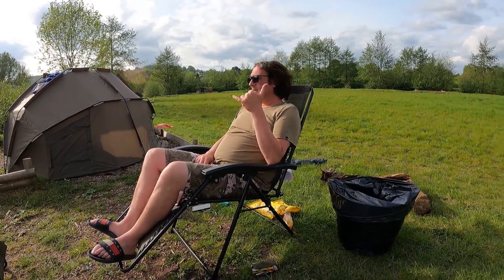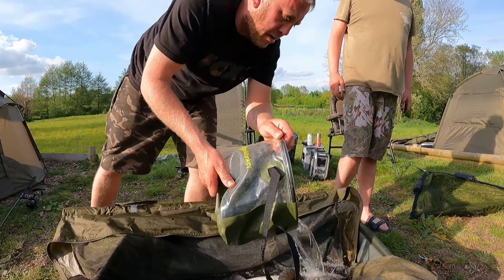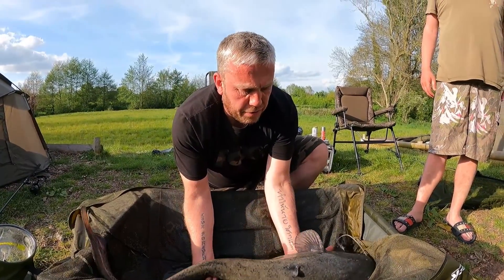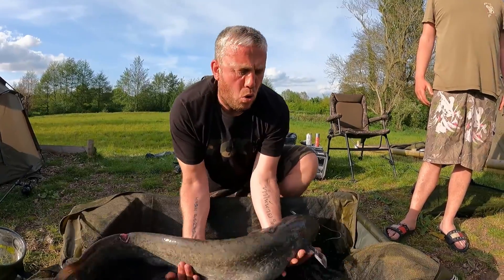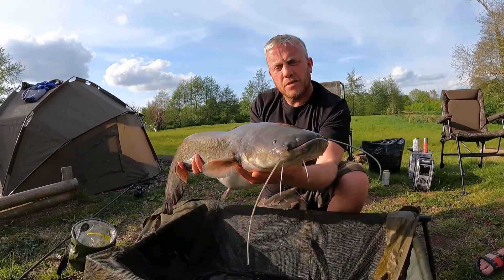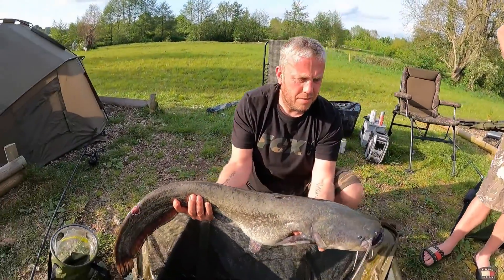Evening. Nothing to report but the new rigs are out and the new baits are out - hopefully we'll have something a bit later, it's about five o'clock. Then - first fish of the session! A catfish. Beautiful - 13 to 14 pounds. After the wait, alright!